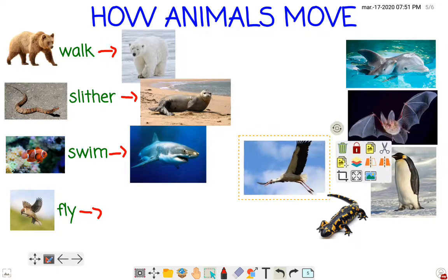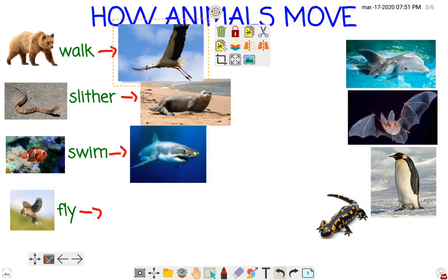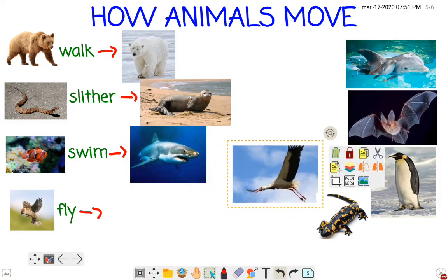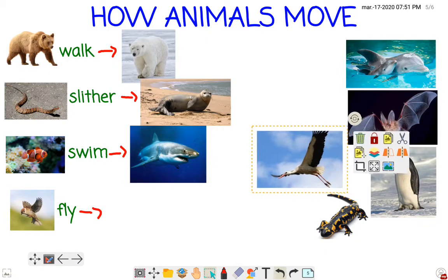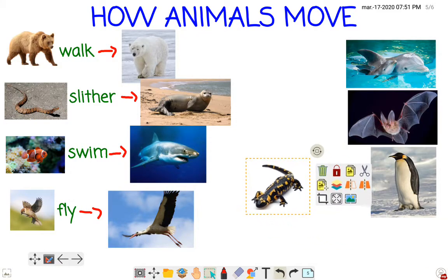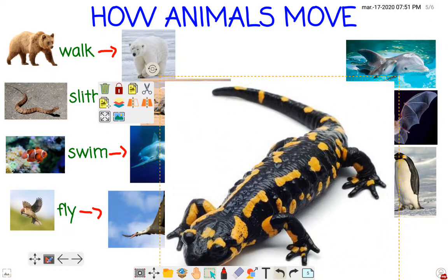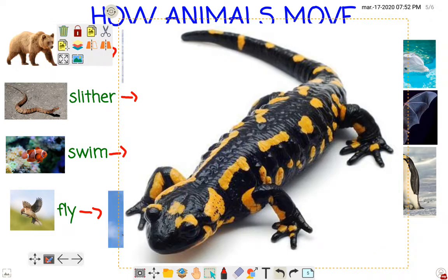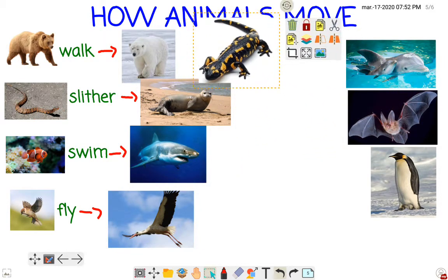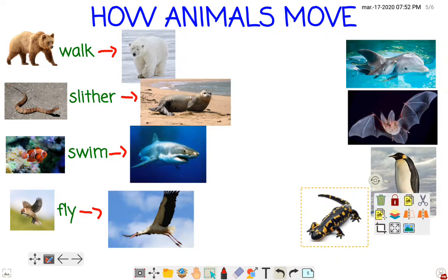What about the stork? Can the stork walk, slither, swim, or fly? Easy peasy — it can fly! What about this salamander? It's an amphibian like the frog — no scales. What can it do? It can walk.